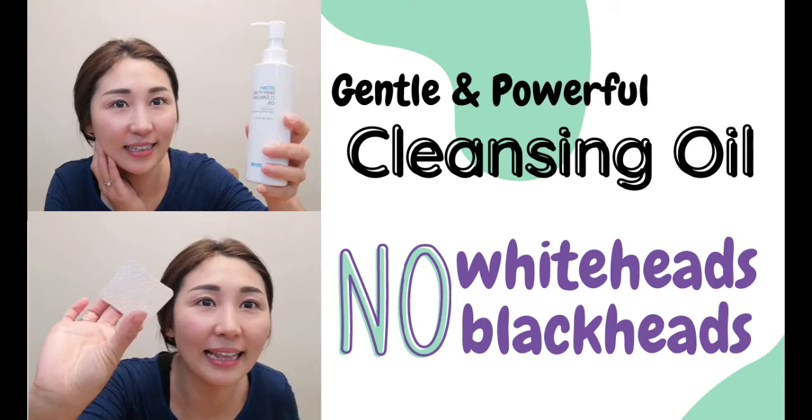In this video, I will test how Anami Deep Pure Cleansing Oil removes makeup and cleans my skin. I want to show how effectively this can clean my makeup and makes my skin really clean.